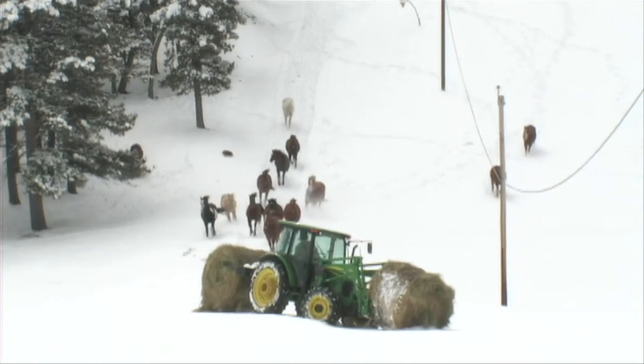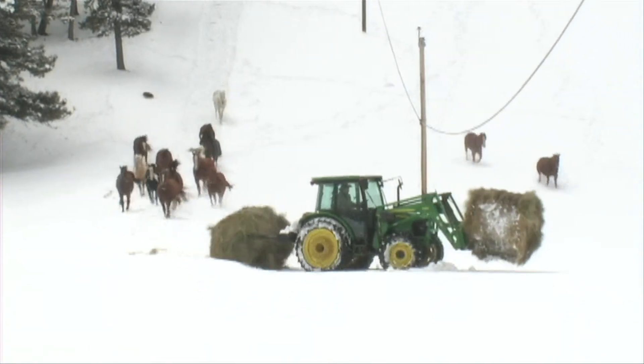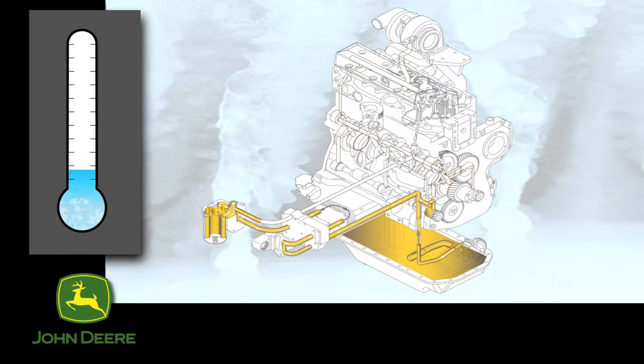When an engine is started after a long cold soak, much more time is required for the oil to reach critical components compared to an engine startup on a warm day.